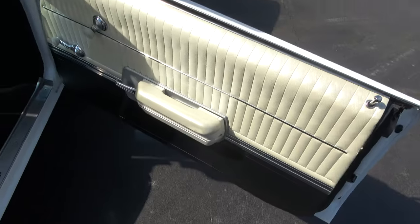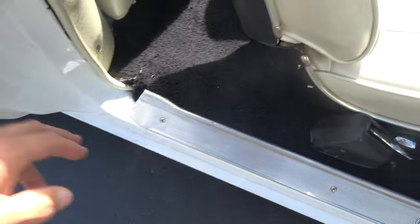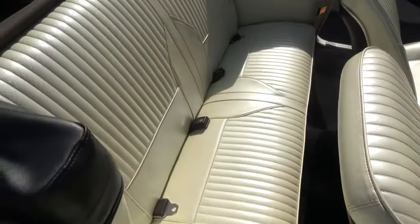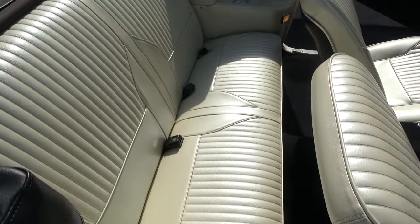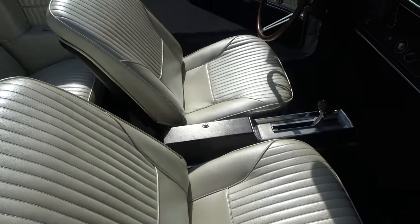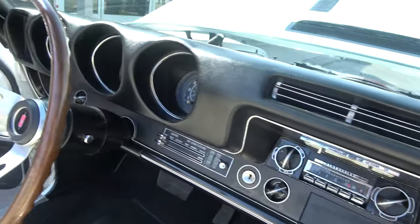Door seals are clean. Just a pleasure to drive. It's got the original carpet with a little mark there. Seats are really nice and very comfortable. Dashpad is in great shape.